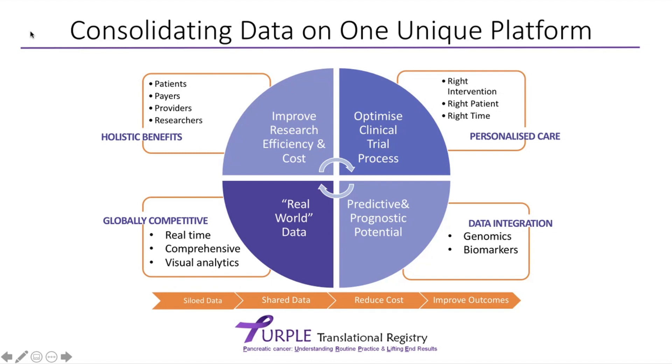The database allows us to find the right intervention for the right patient at the right time, helping us to optimise patient selection for clinical trials. By integrating genomic data and biomarker data from our research, we can create more predictive and prognostic information, focusing our research on what's most important. When we have this volume of real-world data, it allows us to be globally competitive and do the right type of research.